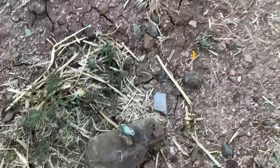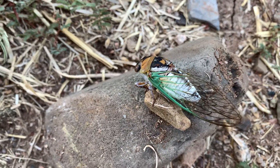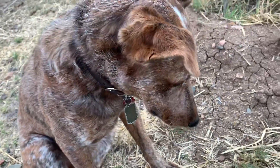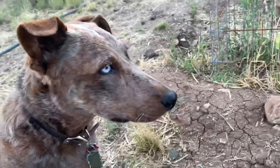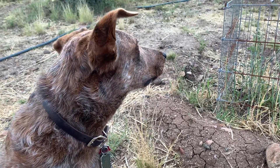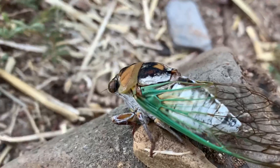I was thinking it might be interesting to give it to the chickens and see what they do with it. I don't think that they're poisonous or anything. That's our first cicada that we found. I'll talk to my wife about giving it to the chickens — that's a good idea. We might do some googling to see if other people have given their chickens cicadas.